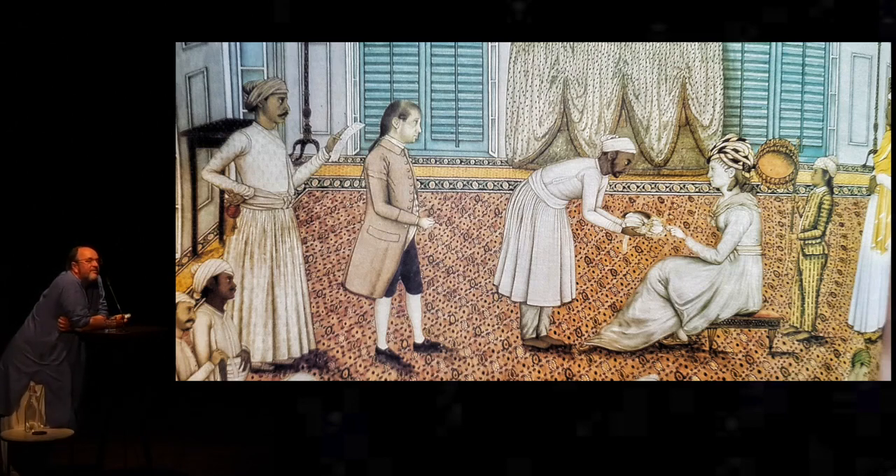Lady Impey arrives aged 18 in Park Street. She's married this much older, much richer man. And her big passion when she was growing up in Oxfordshire was the birds and beasts. She had kept a little nature journal before she came out. But now married to this potentate in Calcutta, she could do things on a much bigger scale.